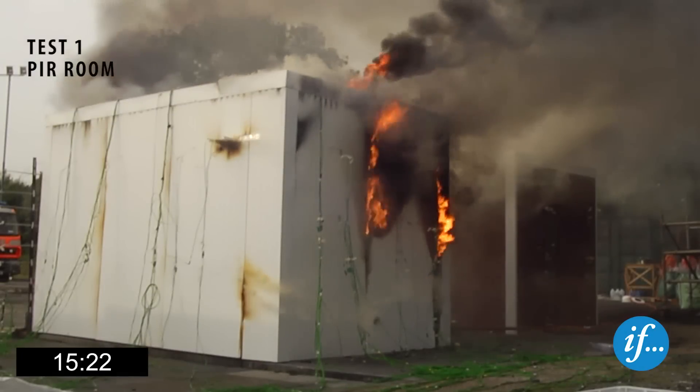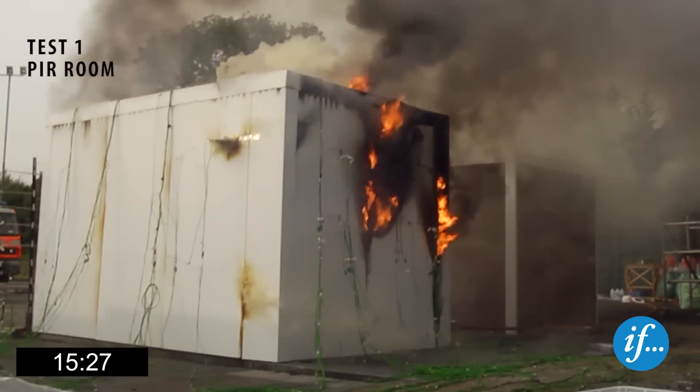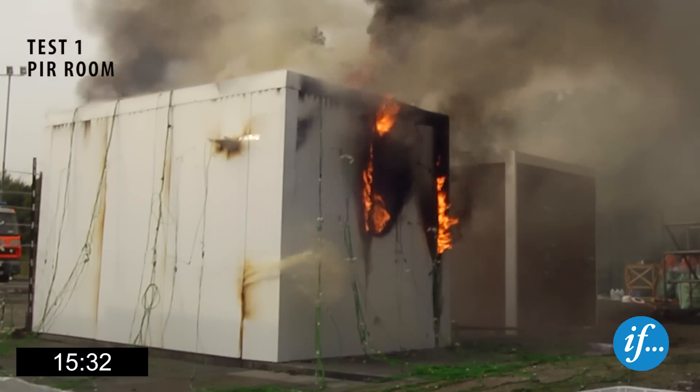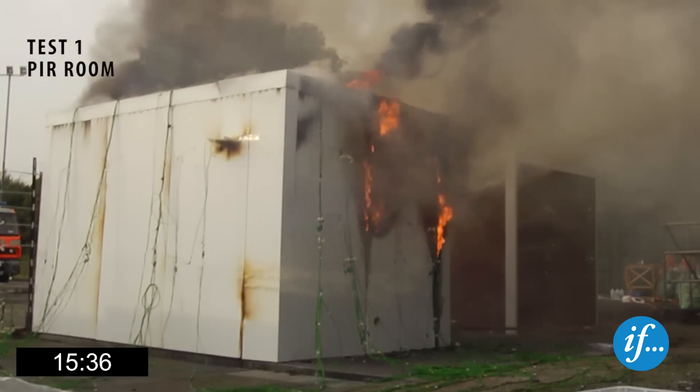Flames can be seen not only from the holes in the back wall, but also from seams and from the roof. Smoke from the insulation material breaking down under the heat of the fire is escaping through the seams, seen as the yellow smoke to the right.